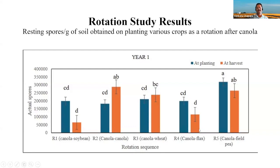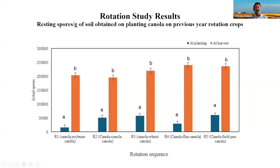The next best rotation crop was flax — we started with 200,000 spores and ended with around 125,000, so there is something to work on there. Other researchers also say soybean is the best rotation after club root infested fields. However, when we planted susceptible canola again on the same ground where soybean had reduced spores, the spore count shot back up to where it was before, because one gall can produce billions of spores in canola.